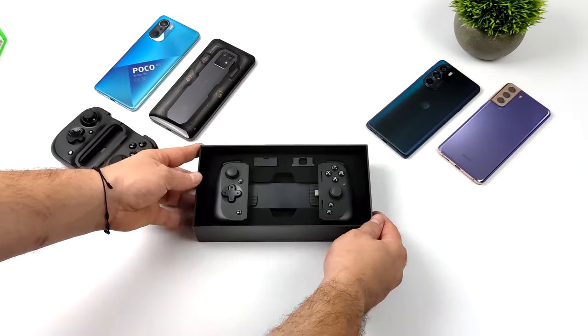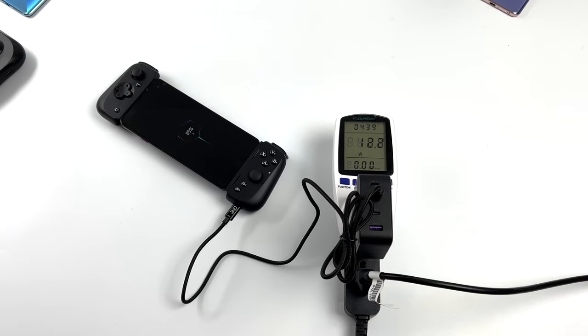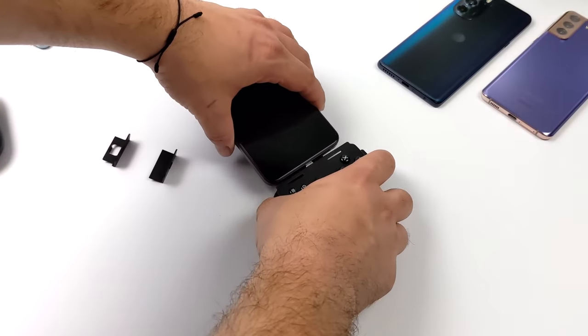The Kishi serves as a separate Xbox-style controller that connects through a polycarbonate expansion slot. Using it is simple — just plug your phone into the connector and connect the USB end to the corresponding port.